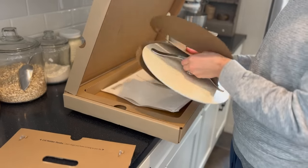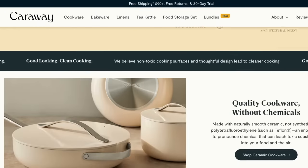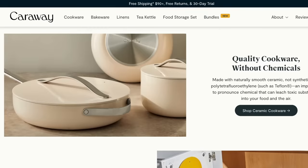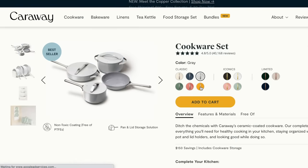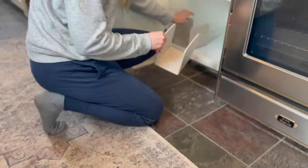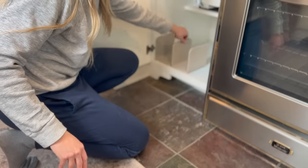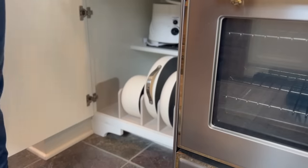I'm so thankful that this company created a pan that is non-toxic. It's made without PFAs, PTFEs, lead, and all of those chemicals you can't pronounce — Carraway is free of those. The pots and pans are also non-stick, and I love that they are so beautiful and come in a variety of different colors. I chose to go with the classic cream color. I love that these pots and pans are so beautiful that I can just leave them out on my stovetop. But the great thing is that they also come with an awesome storage system with little magnetic holders that click together in your cabinet.